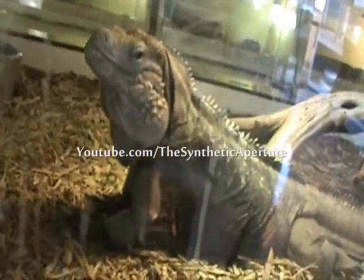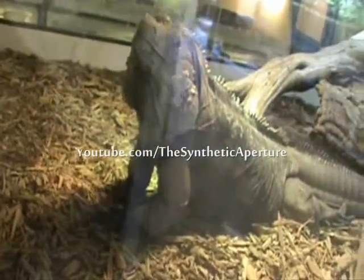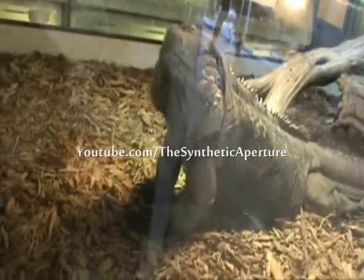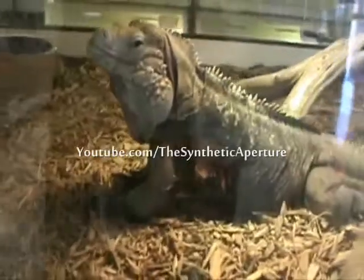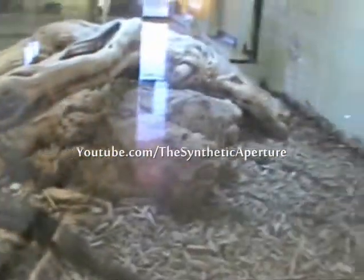He's been staring at me — that's a big iguana though. He said, 'I'm going to be on YouTube.' Definitely check these guys out, they're really good. It's a good place here actually. I really like it.